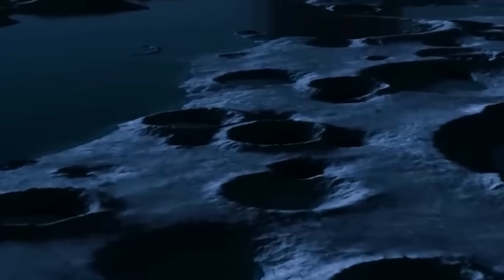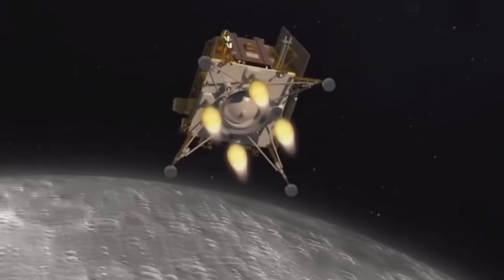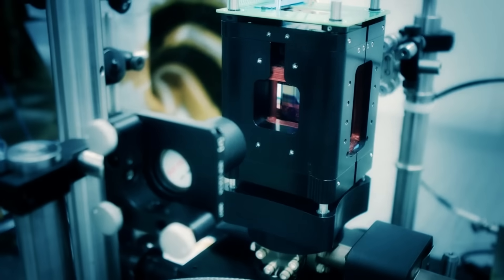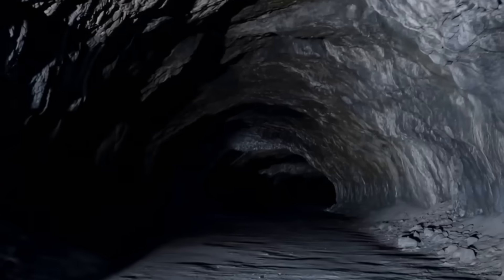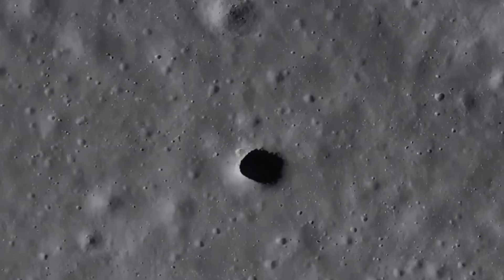Protected habitats naturally shielded from radiation and micrometeorites. Stable temperatures that don't fluctuate between the extreme heat and cold of the lunar surface. The implications go far beyond just survival — these spaces could become manufacturing centers, research facilities, or launching points for missions to Mars. Underground chambers large enough to house entire communities. The quantum readings suggest these structures might be interconnected: networks of chambers and tunnels spanning vast distances beneath the lunar surface. If that's true, we're not just looking at isolated shelters. We're looking at the foundation for an entire underground civilization.